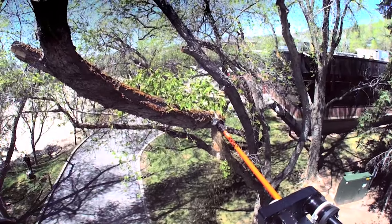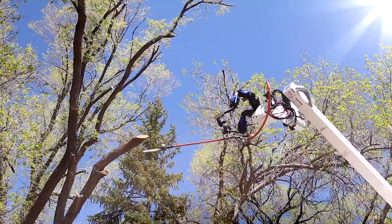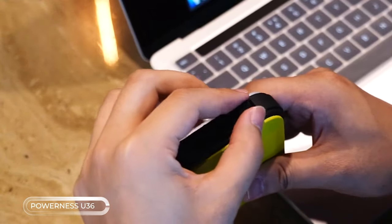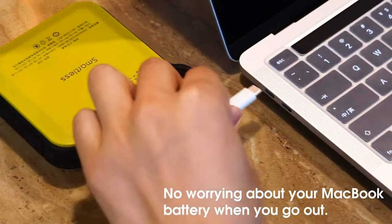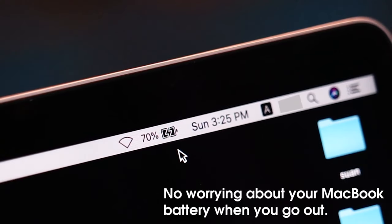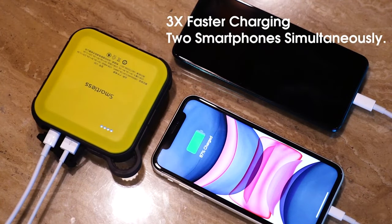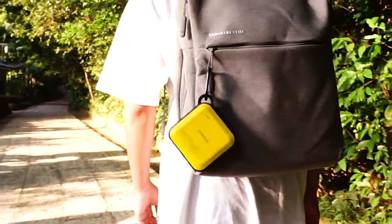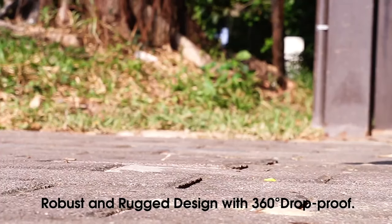With its durable construction, this power bank is the perfect companion for any outdoor activity. With two ports, you can easily charge two devices at the same time. It also features a built-in light with multiple brightness levels and modes, including an SOS mode for emergencies. With up to 12 hours of battery life on a single charge, you can rely on this power bank to keep you powered and illuminated whenever you need it.